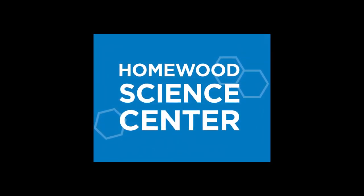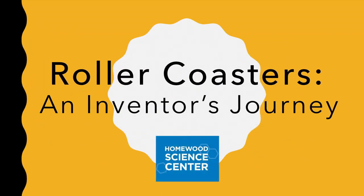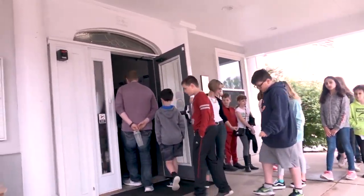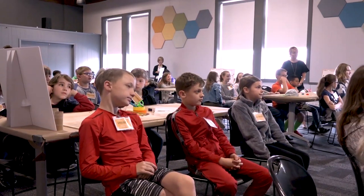Last week we went to the engineering field trip at the Homewood Science Center and the kids loved it. It is a 90-minute field trip for elementary students to gain skill, understanding and self-efficacy in the engineering design process. We had shared with them that we were going on a roller coaster adventure and that they were going to be engineers from beginning to end.